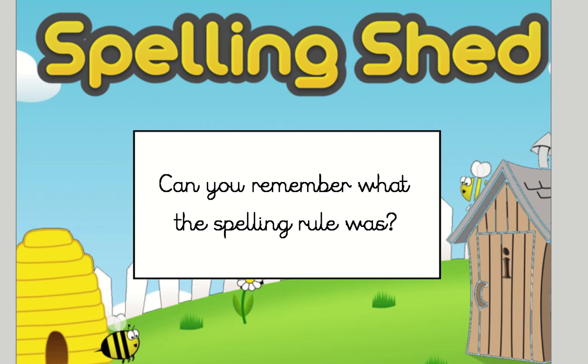First of all, I'd like you to think — can you remember what the spelling rule was that we looked at yesterday? Remember, it was similar to last week's spelling, but slightly different.